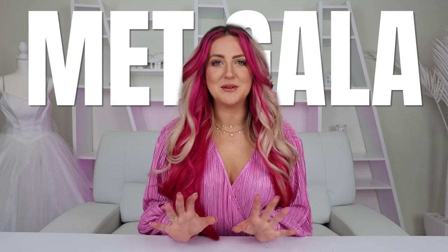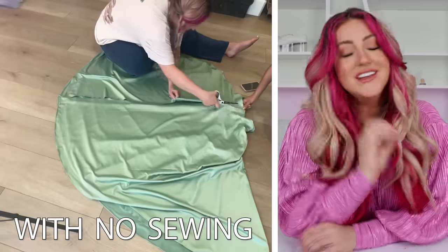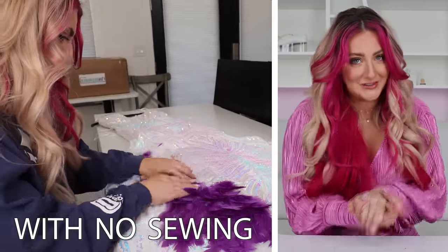Today we are recreating the Met Gala's most iconic looks of all time, simply because I saw these dresses and thought to myself, I want to wear a dress like that. So we're going to make them, or in the case of a couple of them, have them made. I really tried my best on a couple of these and it was a lot of fun, so I'm excited for you to see how they turned out.